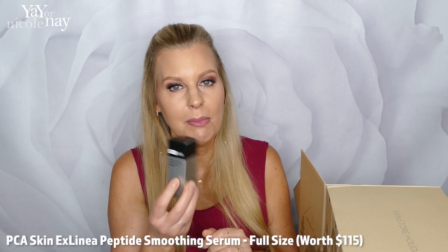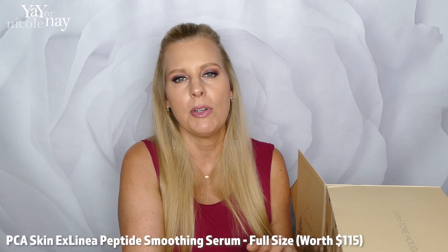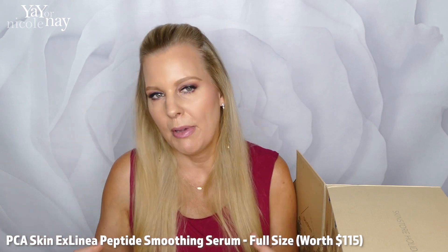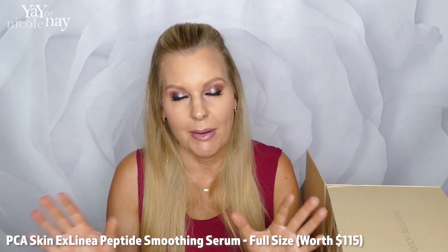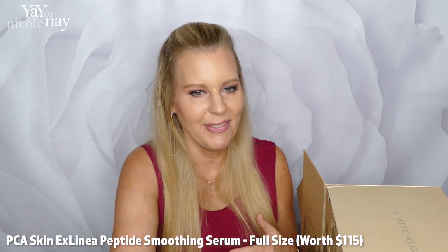Number ten is PCA Skin Exlinea Peptide Smoothie Serum. Peptides are always awesome, and I have not tried this brand before, so I'm super excited. What I really love about this versus getting a holiday box from one brand is that you're getting this variety of all these different things.